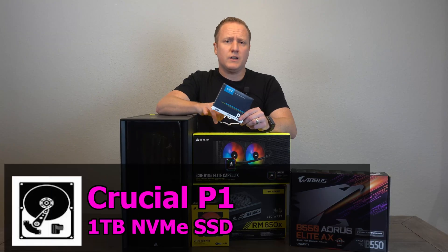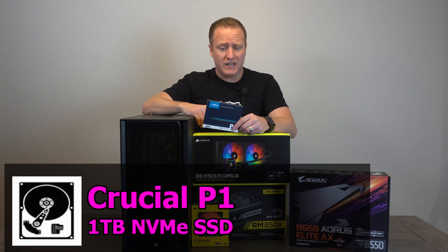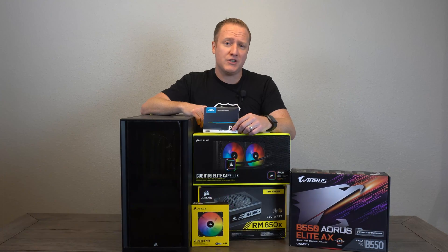For storage, because we are building a gaming PC we didn't need to get super high-end, so what we have here is a Crucial P1 — a one terabyte NVMe SSD. That should be plenty of space for the operating system as well as several games, with plenty of extra room to grow into in the future.